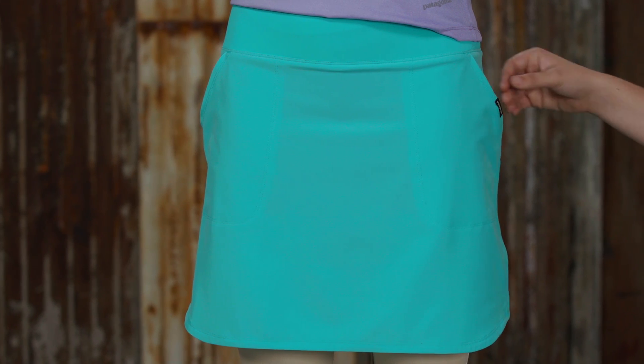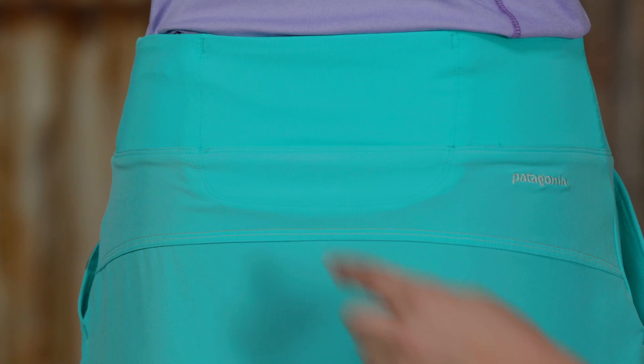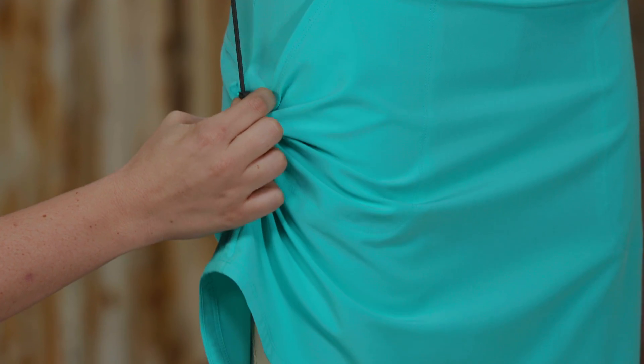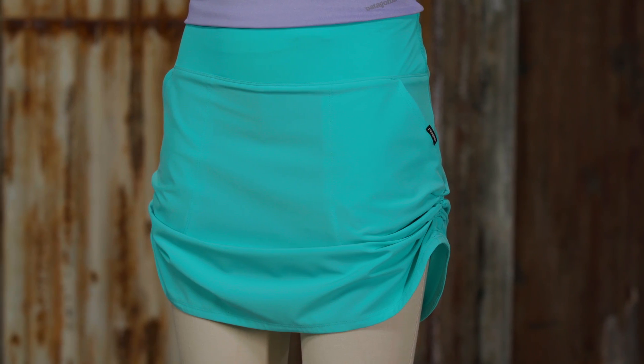There are two large side pockets and an envelope style pocket at the left rear hip for sunscreen or lip balm, and another at the center back that holds a fly box. Inside the side pockets, elastic cords allow you to conveniently adjust the length of the skirt for coverage.